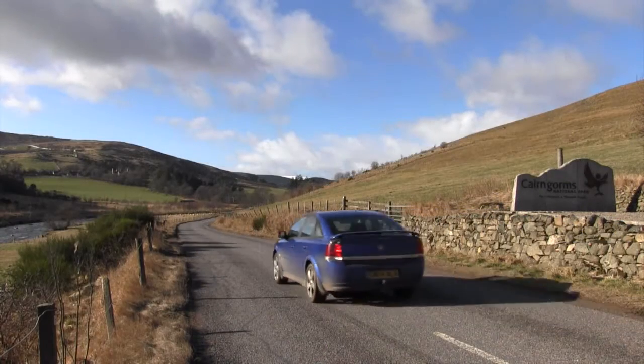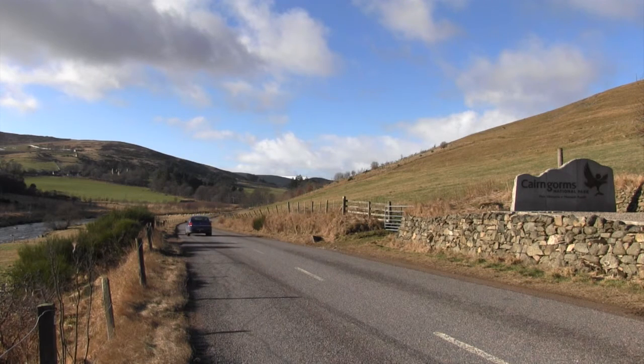The Don Valley is also a major gateway into the Cairngorms National Park, and is also the route of the A97 Highland Tourist Route.